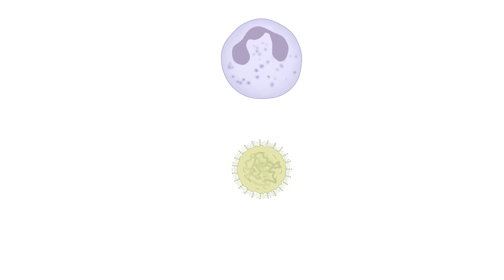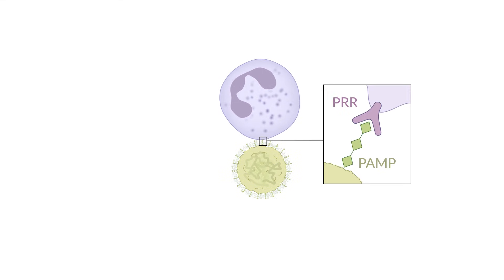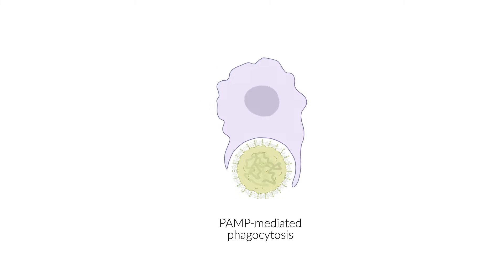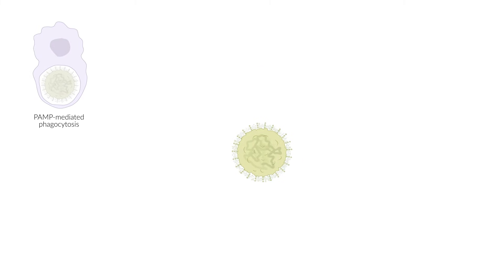The macrophages and granulocytes attracted by the inflammation recognize the PAMPs of pathogens through pattern recognition receptors, in short, PRR. The granulocytes then secrete a toxic substance to fight against the invading bacteria. The macrophages engulf the bacteria, or in other words, phagocytose them.